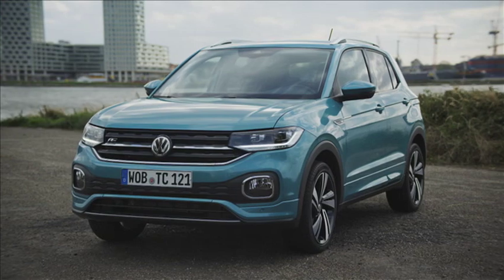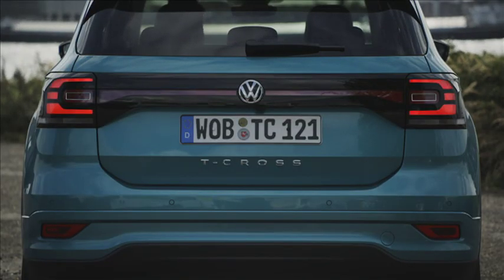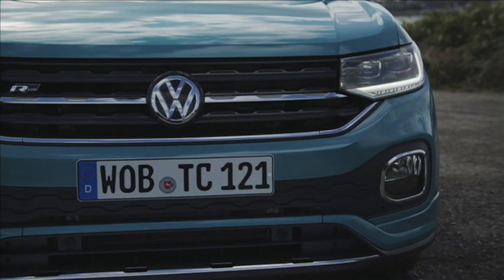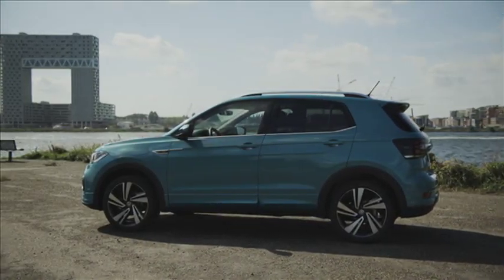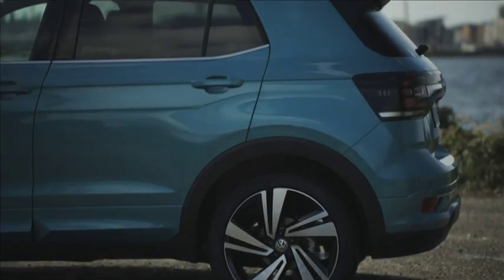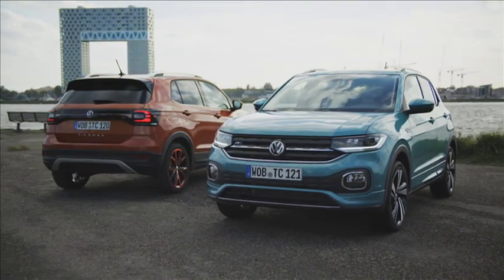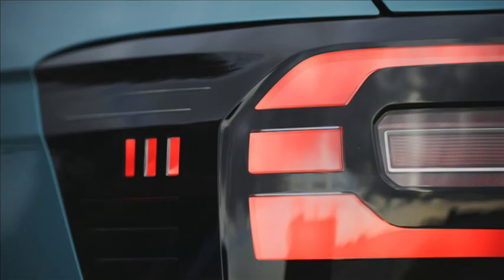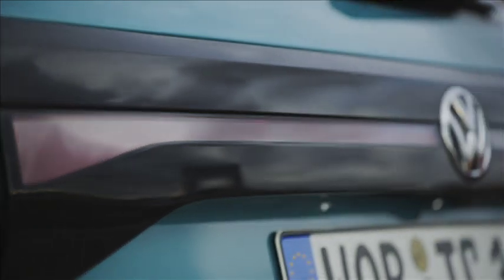Further afield, Volkswagen unveiled its all-new T-Cross. The German automaker launched the new small SUV in Amsterdam, Shanghai, and Sao Paulo, all on the same day, just a few hours apart. The reasoning behind this multinational debut is two-fold: the T-Cross will be built in Europe, South America, and China, and secondly because these are the markets where VW hopes that the new baby Bundabasher will make inroads.